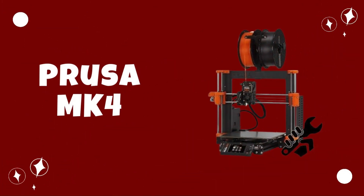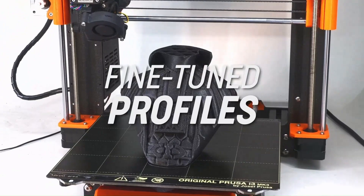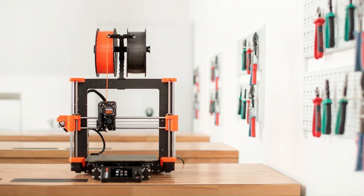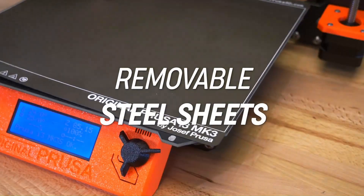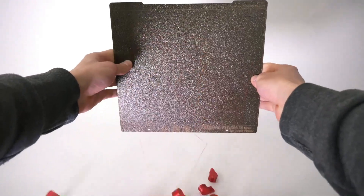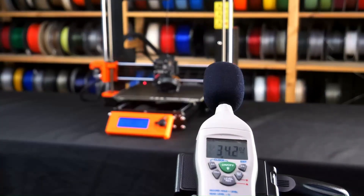Number 3: Prusa MK4 — Best Overall 3D Printer. The Prusa MK4 represents the pinnacle of 3D printing technology, combining cutting-edge features with Prusa's renowned reliability and quality craftsmanship. With its large build volume and precise printing capabilities, the MK4 is capable of producing high-quality prints with incredible detail and accuracy. Its innovative auto-bed leveling system ensures hassle-free calibration, while the silent stepper motor drivers provide quiet and smooth operation, making it suitable for use in any environment.